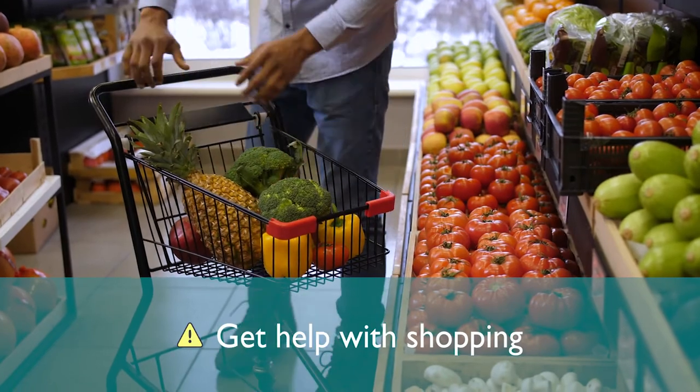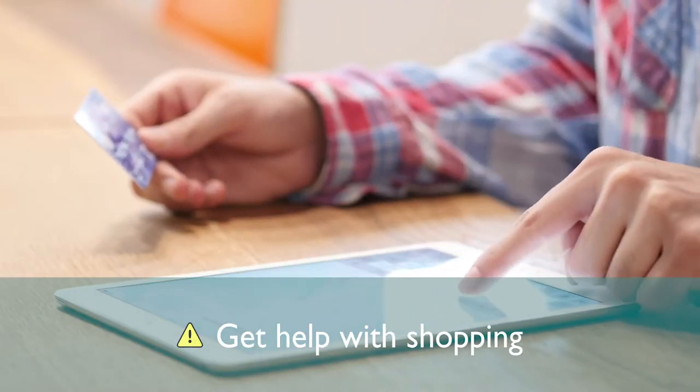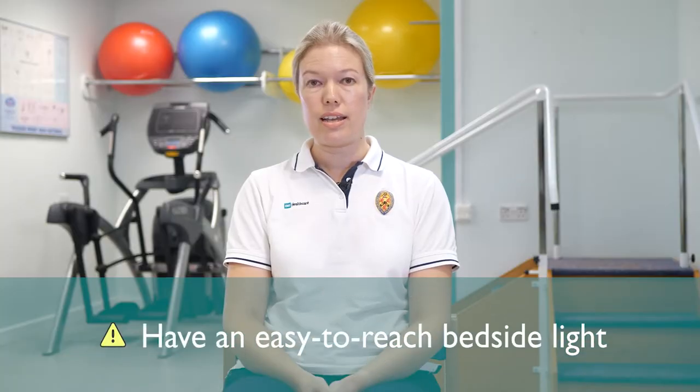Stock up your freezer with meals ahead of time, and if you can, speak to a neighbour, friend, or family member about doing grocery shopping for you. Alternatively, you can do internet shopping. Lastly, it's a good idea to have an easy-to-reach light beside your bed in case you need to get up at night. If you live by yourself, you might need some help for the first few weeks, so try to arrange for a relative or friend to come and stay with you for the first few days.